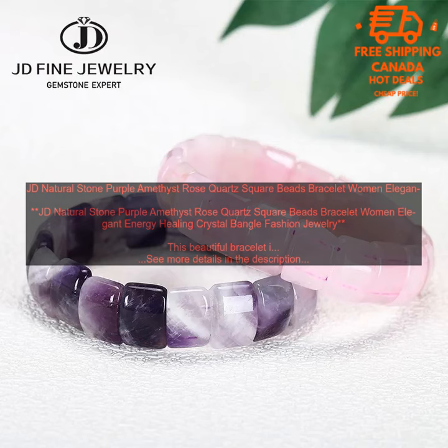Here are some of the benefits of wearing this bracelet: it is stylish and elegant; it is made with natural stone beads; it is said to promote healing and balance; it is comfortable to wear; and it is made with high-quality materials and construction.